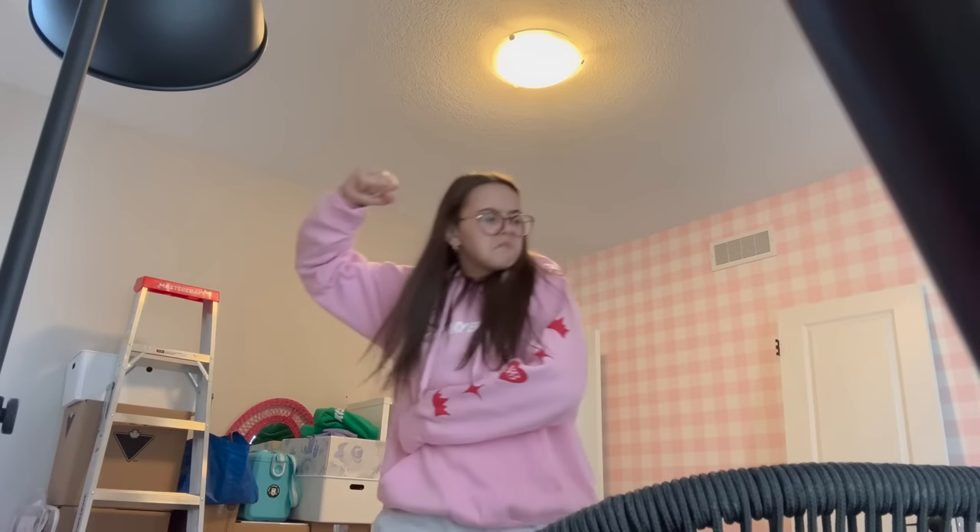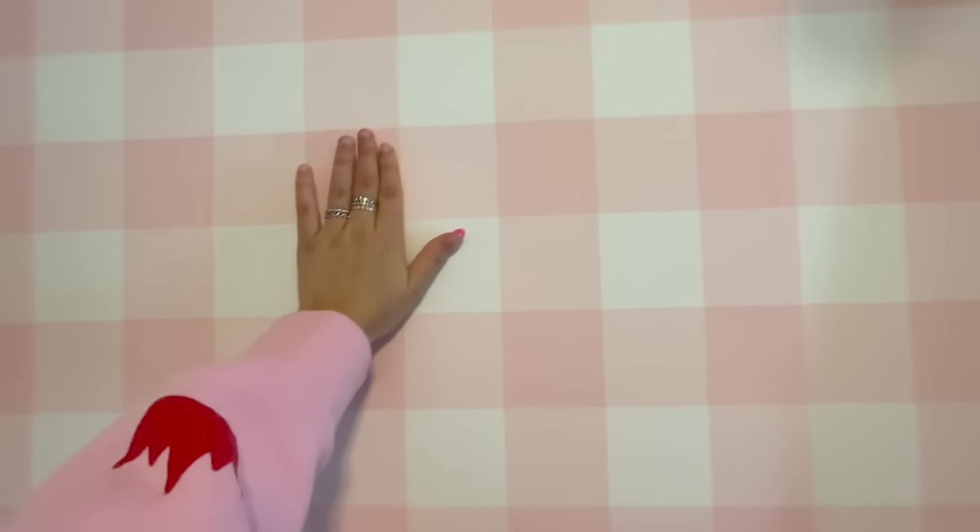It's a little bit weird. I've been seeing this gingham wallpaper all over Pinterest and I knew I had to get it, so I got it. And I'm literally obsessed — it looks so good.